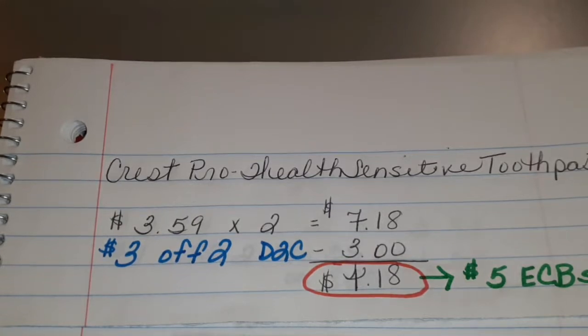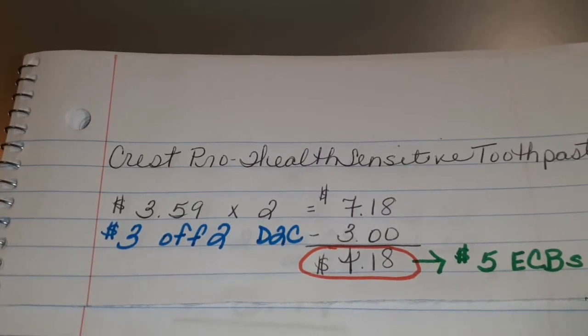Hello nieces and nephews, this is Aunty Netta and it's time to break it down now! It's about that time for us to take it nice and easy for our newbies. If you're new to couponing, this is the video for you to help you learn how to coupon at CVS, especially if you do not have any ECBs to start off with.